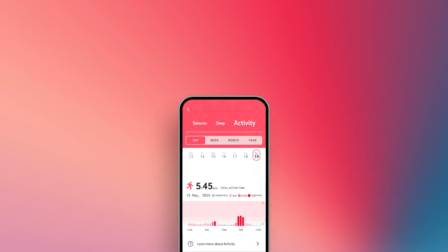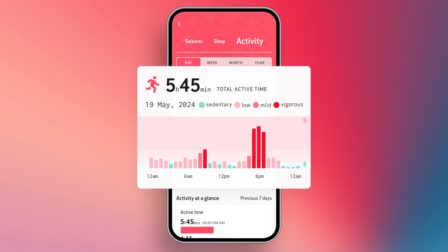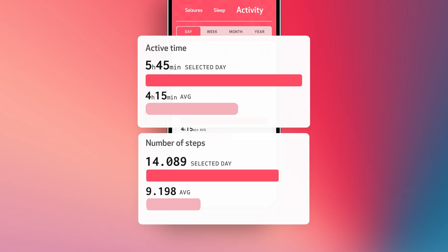EpiMonitor also helps you stay on top of your physical activity. See a daily activity log complete with activity intensity, and dive into key details like overall active time and step count.